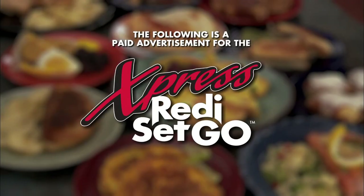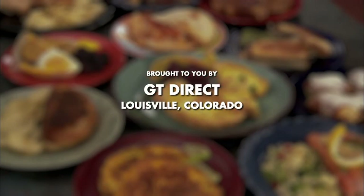The following is a paid advertisement for the Express Ready, Set, Go, brought to you by GT Direct, Louisville, Colorado.